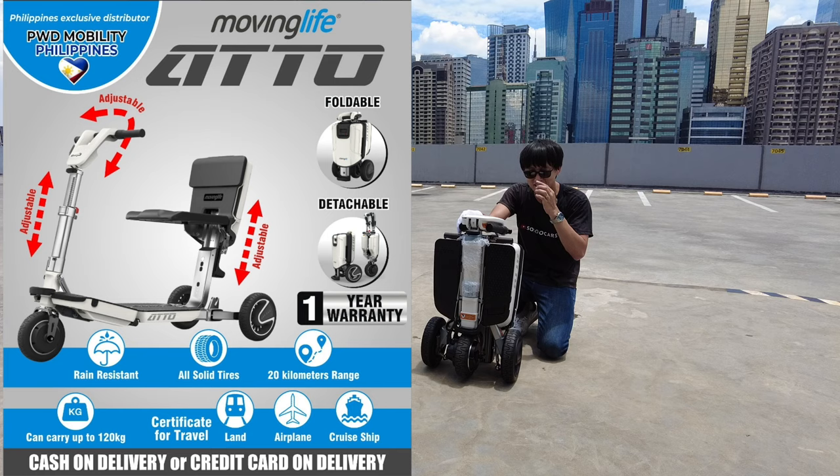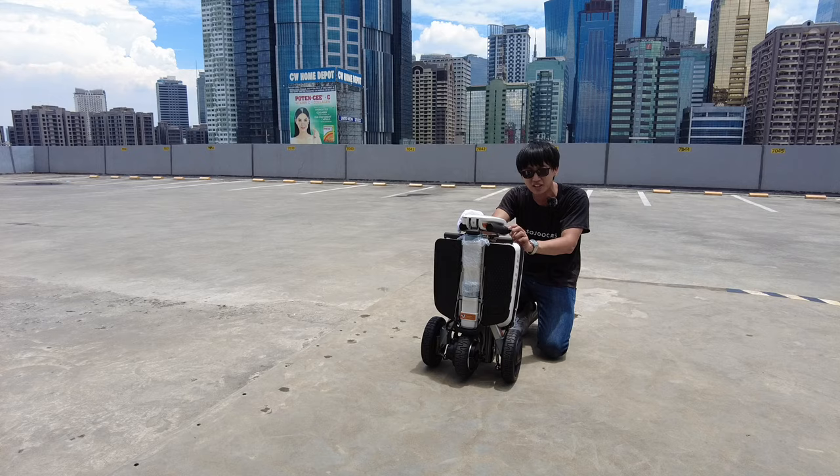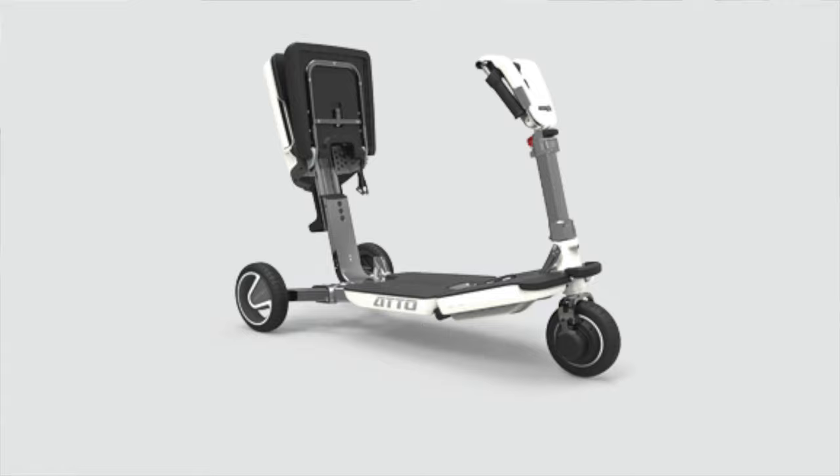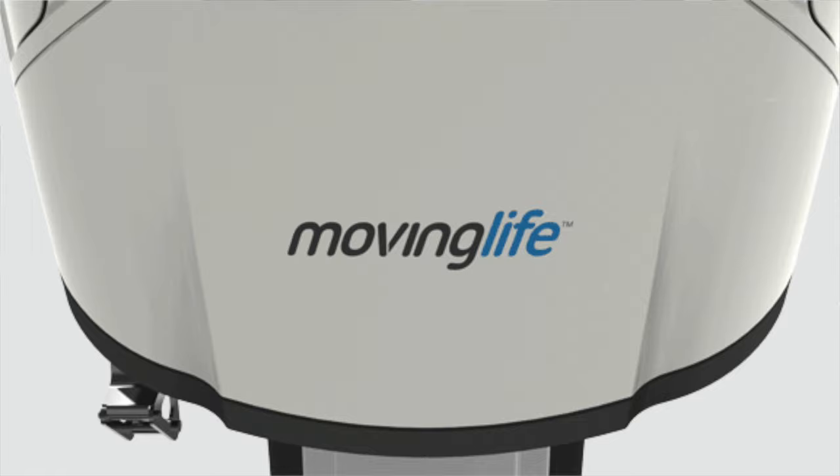The speed is not super fast, but it is fast enough. The tires can also be replaced if needed. You can also purchase different accessories — check it out on the Moving Life website. I will put the link in the description section below.